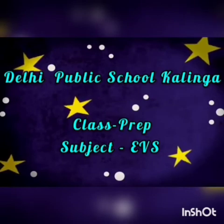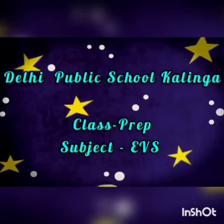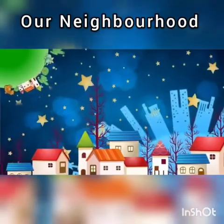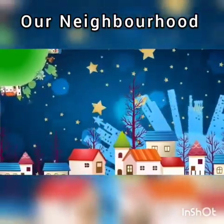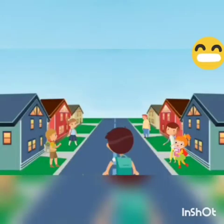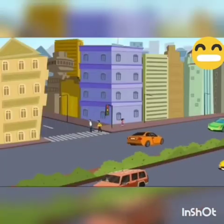Hello children, today we are going to learn about our neighborhood. Our family lives in a house. Different families live in the houses around us. These families are our neighbors. The area in which we all live is our neighborhood.